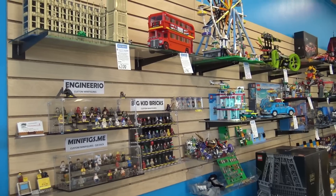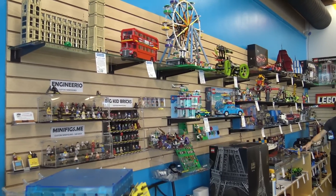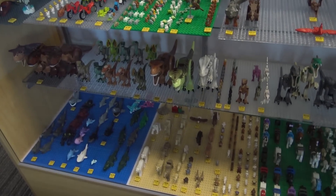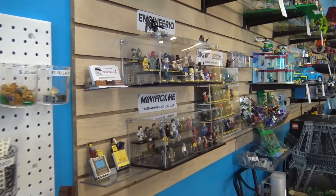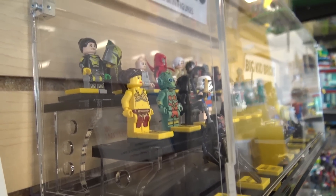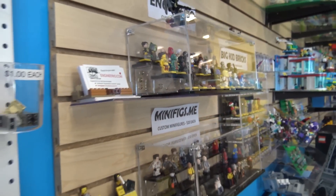Do you take requests if someone comes in and says they'd really love a minifig of a specific person or thing? We do — we've already done that with Engineerio, Paul, the local guy. He's super talented; you tell him a character and he will come up with a creation really quickly, and then he can produce one or fifty, whatever you need. That is super cool.